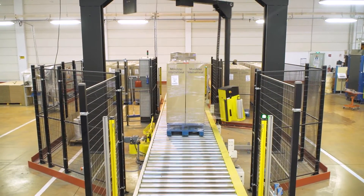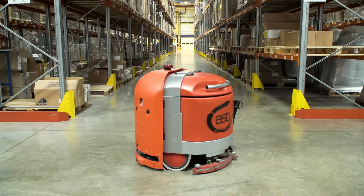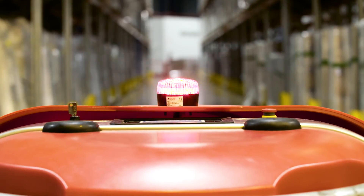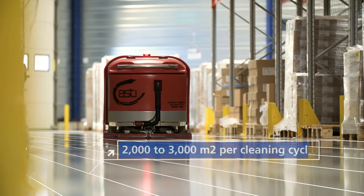FM Logistics is looking to further automate new tasks. There are countless research topics, and real-world tests are already underway, such as automated scrubbers. The aim is to clean a 2,000 to 3,000 square meter surface per cleaning cycle.